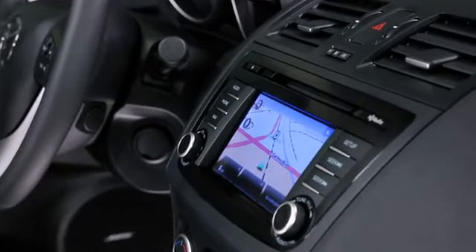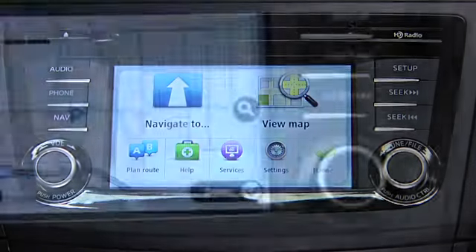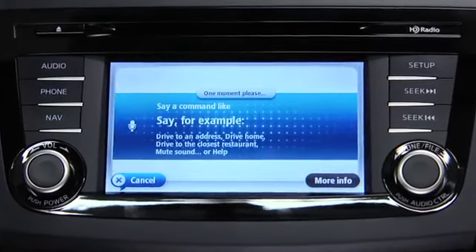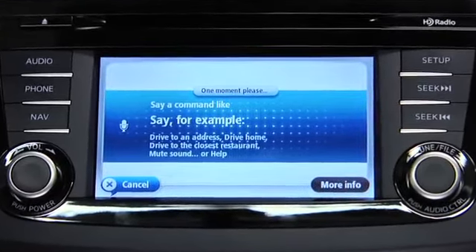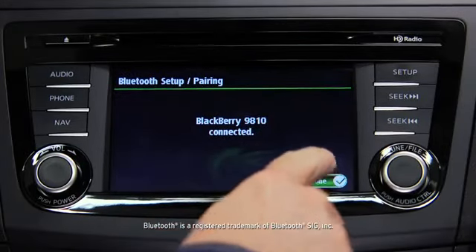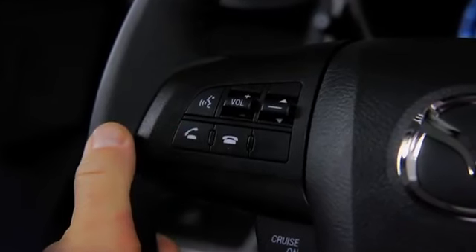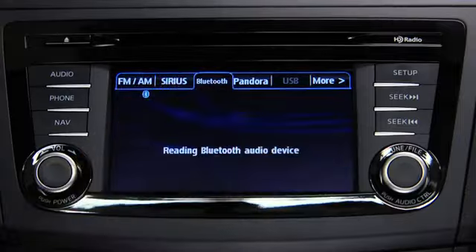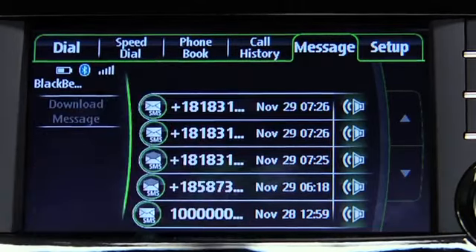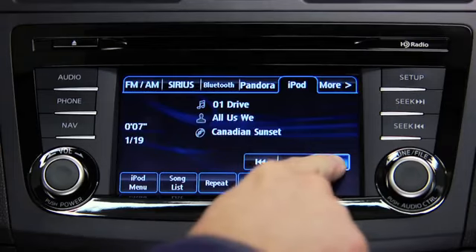Searching for directions on your phone is a thing of the past. Get the most efficient route to your destination with the available fully integrated TomTom navigation system. It uses intuitive voice recognition so you can keep your hands on the wheel and eyes on the road. And speaking of hands-free, once you've paired your phone with the voice-activated Bluetooth wireless system, making and receiving calls is as easy as pushing a button on the steering wheel and saying hello. You can also stream music wirelessly and listen to your incoming text messages through your vehicle's audio system with the available SMS to audio feature, or play music from your mobile device by connecting it directly to the USB port.